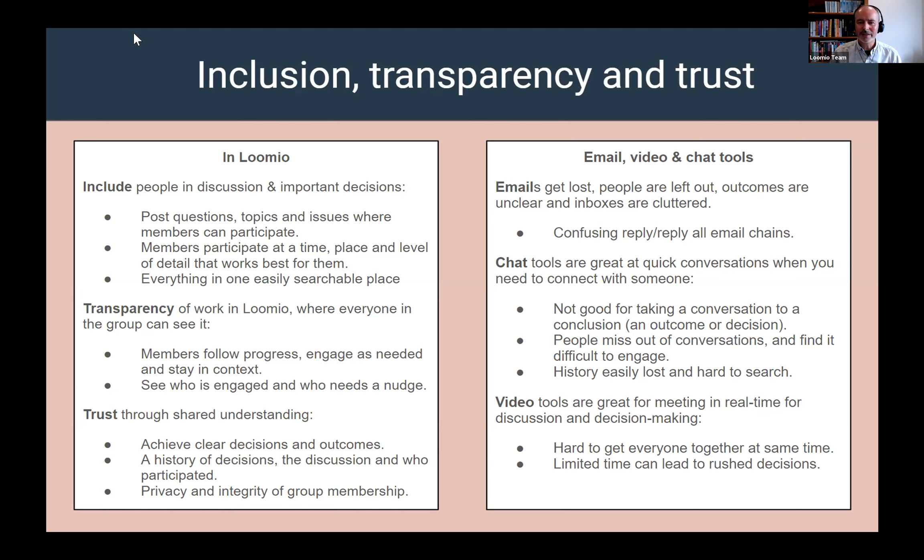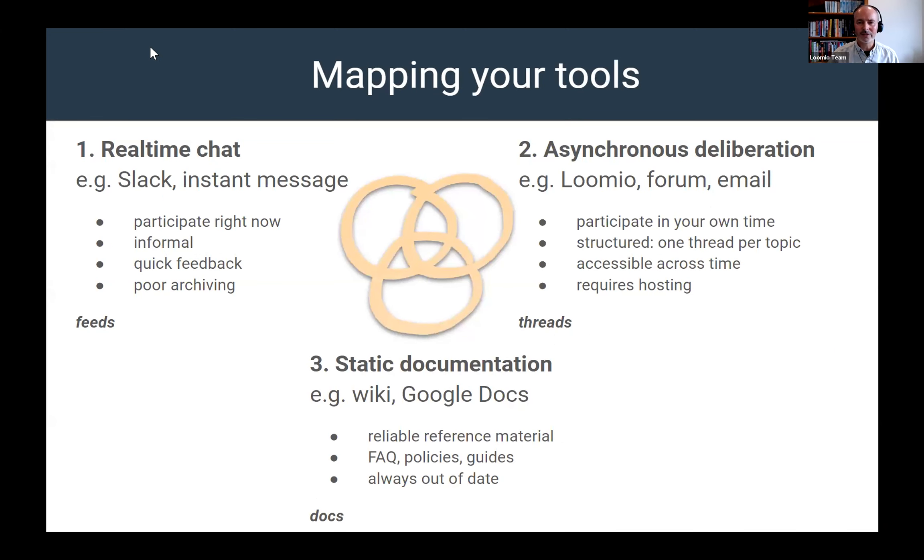Video tools like the one we're using now are perfect for real-time meeting, discussions, and decision-making. But not everybody could make it who had registered, so it's hard to get everybody together. If we were making a decision, sometimes we get a little rushed. With all of that in mind, there's value in thinking about the tools that you have and how you map those to your work processes, culture, and the way you operate as an organization. Use chat — Slack, MS Teams — for quick participation and quick feedback, but recognize it's not the tool for making decisions or serious conversations involving more people.